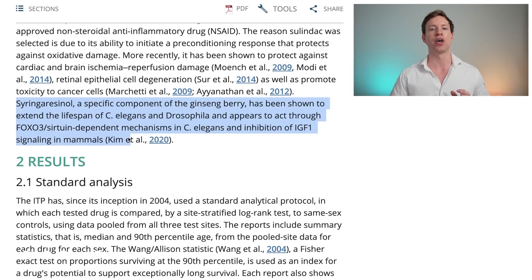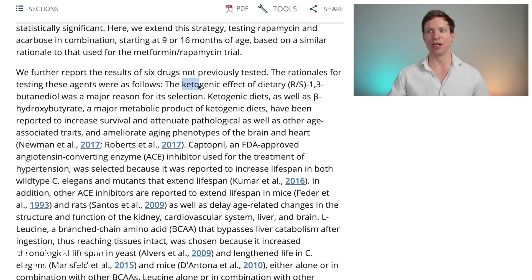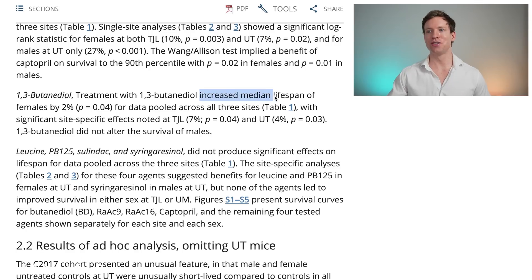But again, all four of these molecules showed no lifespan extension. The fifth molecule did have some potential benefits — it's called butanediol, and it was tested because they wanted to explore the ketogenic effect. Ketogenic diets, as well as beta-hydroxybutyrate — a major metabolic product of ketogenic diets — have been reported to increase survival and improve pathologies and age-associated traits. The ITP found a small increase in lifespan in females of about 2%, but there was no effect in males.